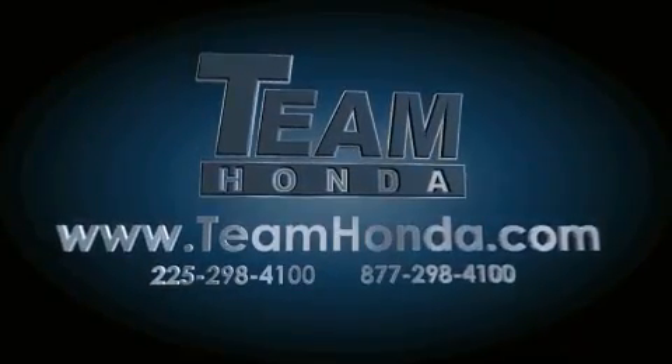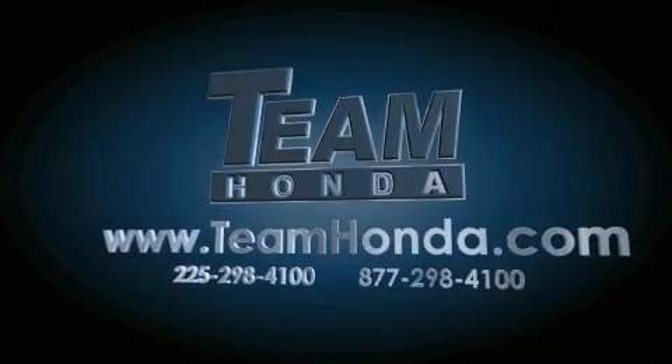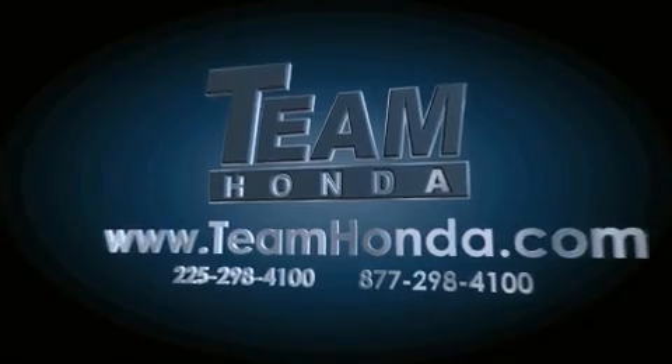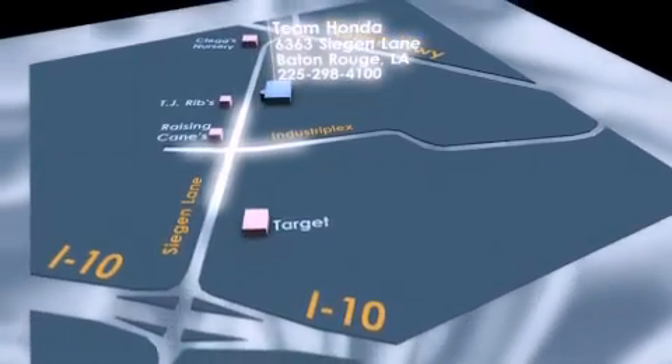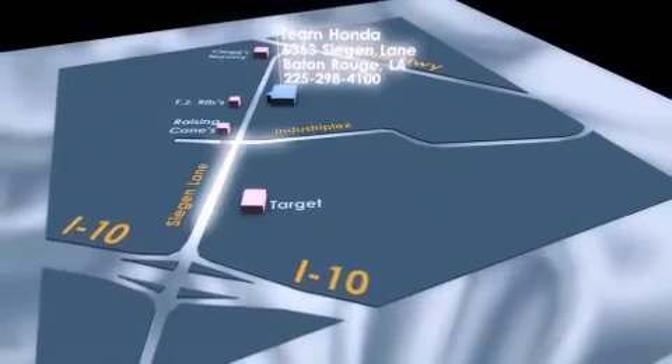Our inventory is always available to you on our website at teamhonda.com. To receive special internet pricing for this vehicle, or if there's anything else we can do to assist you, please call us or visit our showroom at 6363 Segan Lane in Baton Rouge and a sales representative will be happy to assist you.